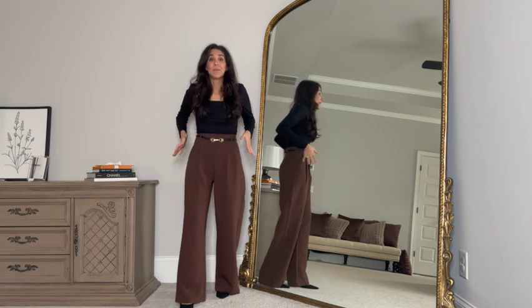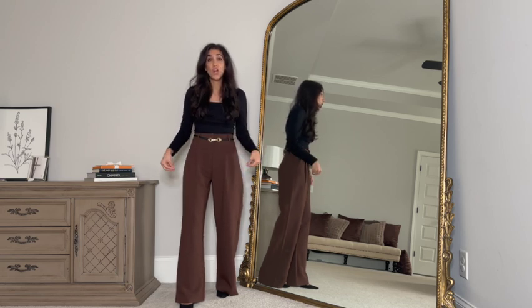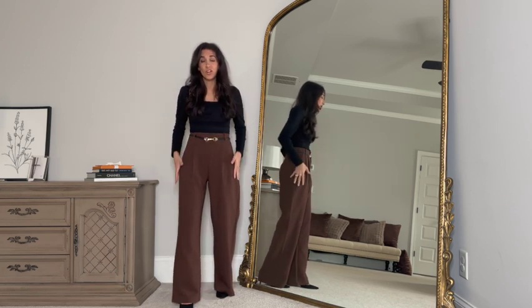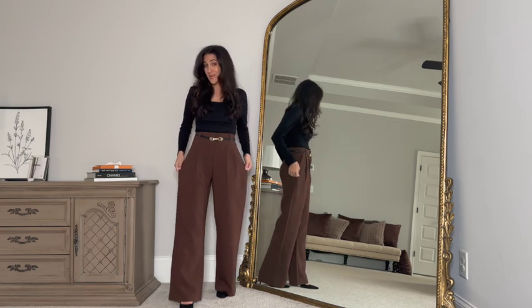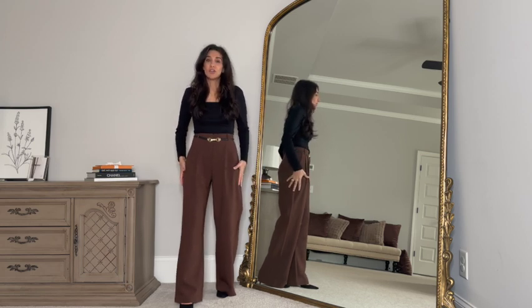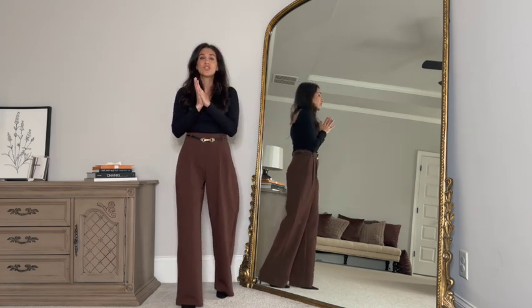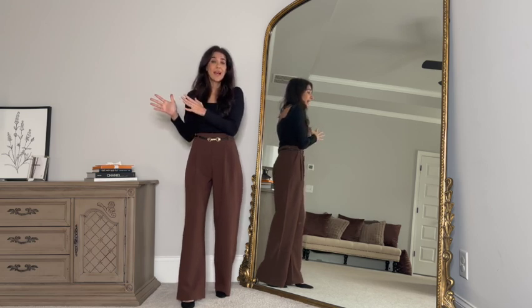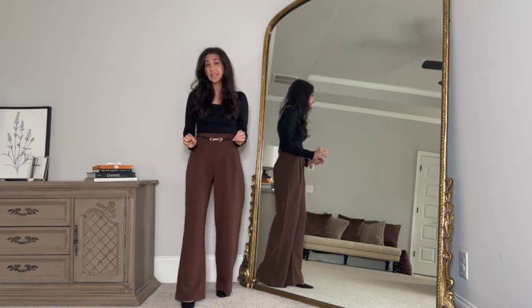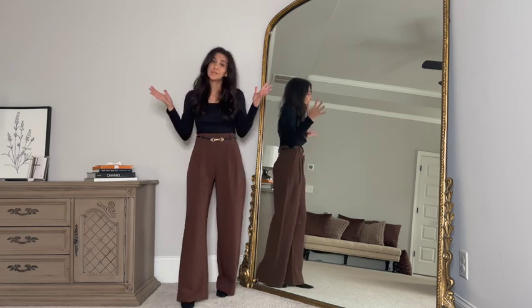One last thing about them: there are two different cuts. These are the Curve Love style, and there's also a normal non-Curve Love style. I like the Curve Love because it gives me more room in the hips. If you have more hips like I do, I love the Curve Love for a more relaxed fit. I tried on the normal style in another YouTube video a couple weeks ago during a workwear outfits video — the difference is slight but I notice it in terms of how it feels: more fitted versus more relaxed and flowy.